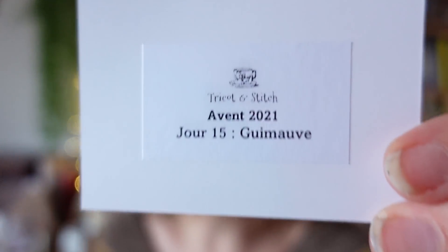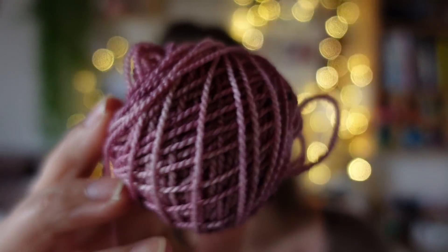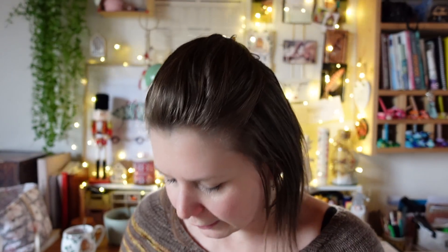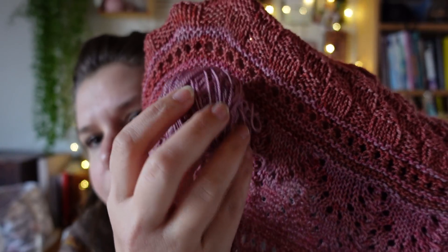On arrive au jour 15 du calendrier de l'avant. Le coloris c'est Kimov, un parme qui tire sur le violet. J'étais hyper étonnée, je m'attendais tellement à partir sur du vert, ou à la rigueur du bleu. Ce matin à la lumière de l'ampoule ça faisait rose, mais au final à la lumière du jour c'est plus sur le violet.